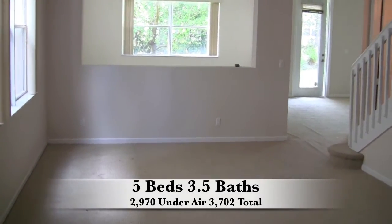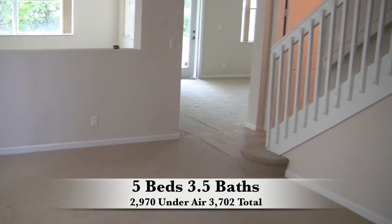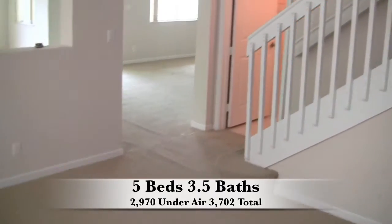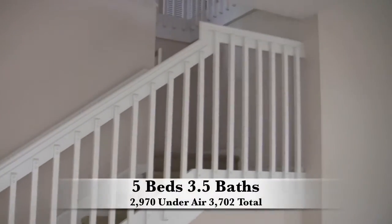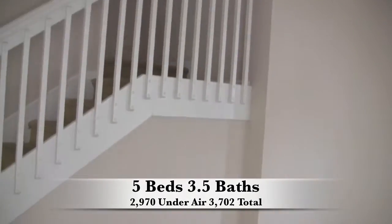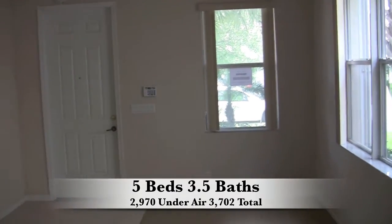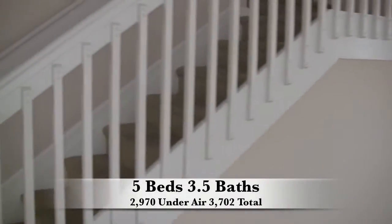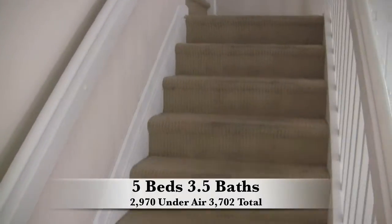Here we enter into the formal living area. You have carpet in most areas downstairs — looks like most of it would need to be replaced. Overall the house is in decent condition. There are a couple of areas you're going to have to address: paint, carpet, general maintenance, and a couple of spots where water is getting into the house through the windows.